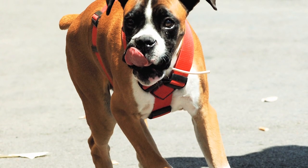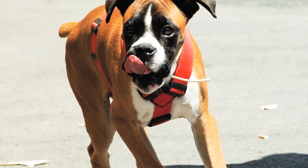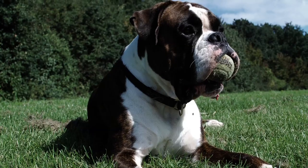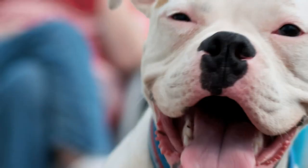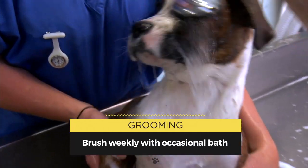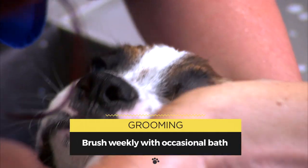With a distinctive square head and a lean, athletic body, the Boxer comes in fawn or brindle. They often have flushes of white on their chest or legs, and also come in all white and black and white. Their luxurious coat is short, shiny and smooth, and needs minimal grooming.